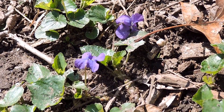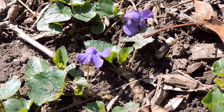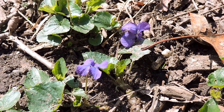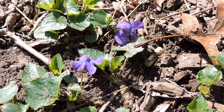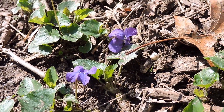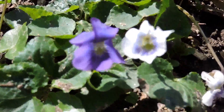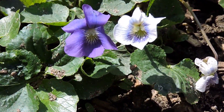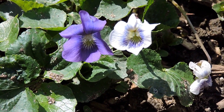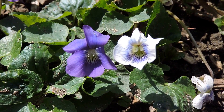Here we have the ubiquitous common blue violet, which pops up in everyone's yards. It's extremely adaptable and can just carpet a whole area. It comes in two color forms — the regular common blue violet and a confederate form. Here you can see several growing right next to each other. On the right is the confederate violet and on the left is the common blue — they're actually the same exact species.